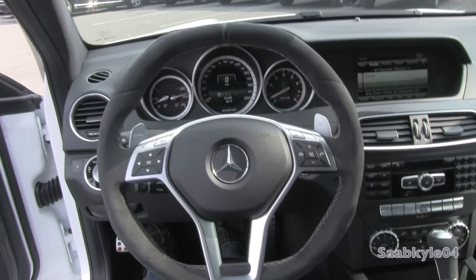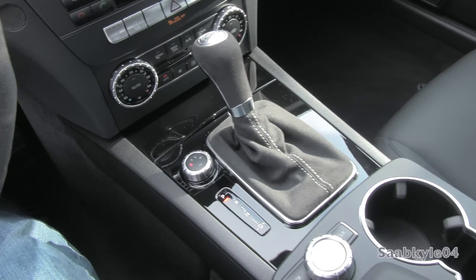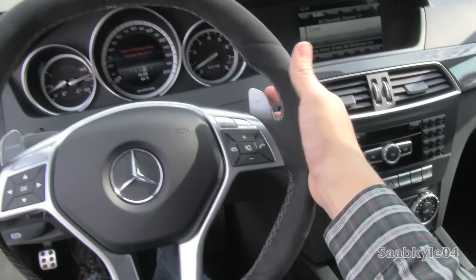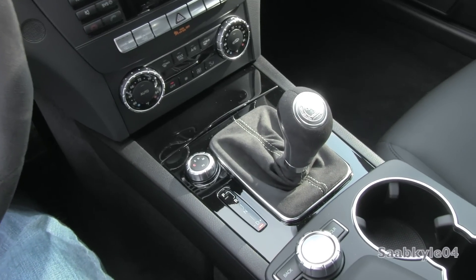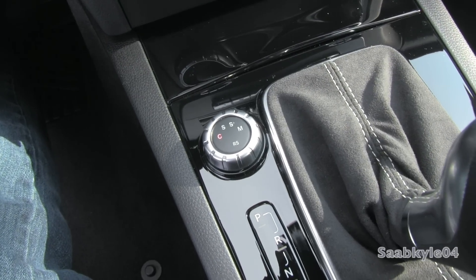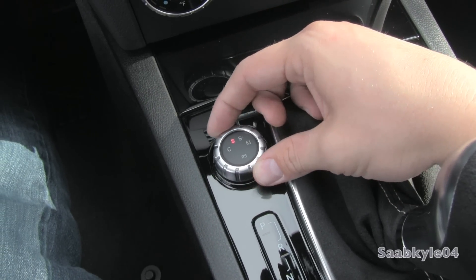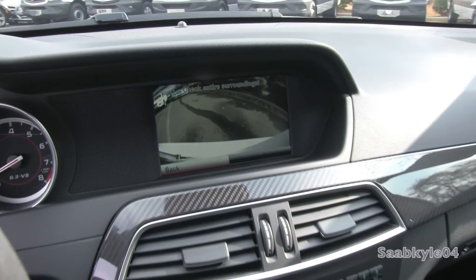As far as the gearbox, the standard and only transmission for the Edition 507 is AMG's 7-speed speedshift automated manual gearbox. Once you put it into drive, you can also shift manually either via the lever or the aluminum paddle shifters mounted on the back of the steering wheel. The transmission shift controller offers Controlled Efficiency for relaxed driving, Sport raising the shift points, and Sport Plus increasing gear changes by 30%. Manual mode gives 100-millisecond shifts with active rev-matching downshifts. When you put the vehicle in reverse, the backup camera automatically appears on the LCD display.